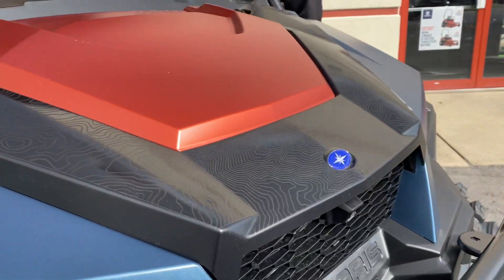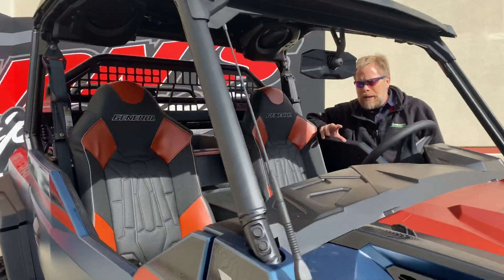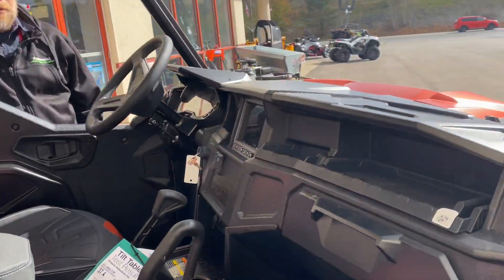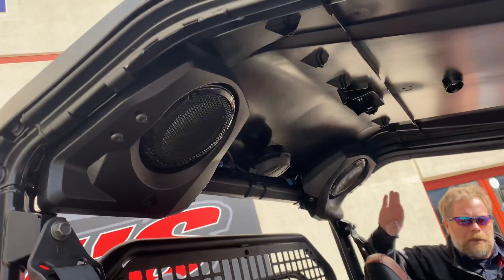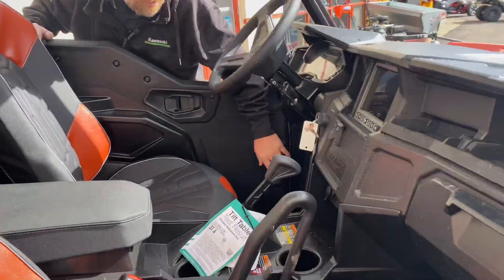Of course this does have the ride command package, so you've got cameras, you've got stereo, you've got GPS all included. You can see the speakers here, and there are also speakers down in front as well.